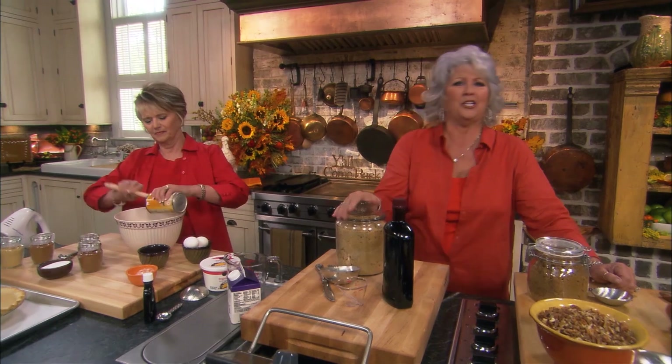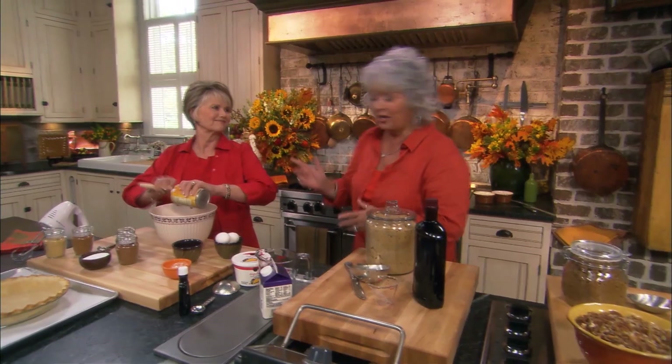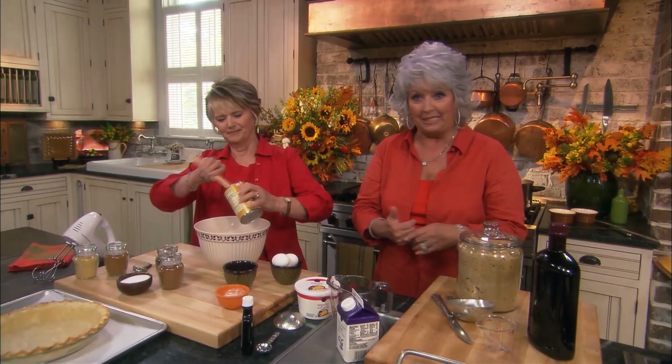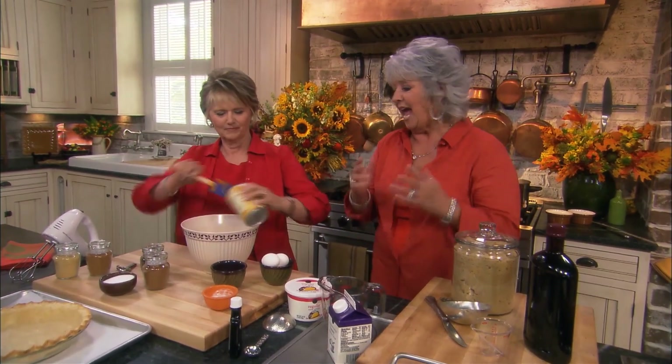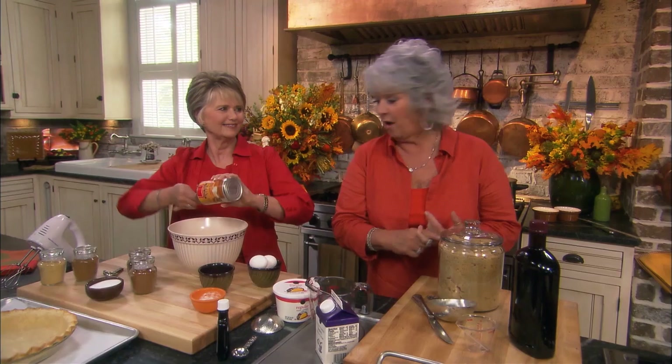Well, hey y'all. I'm here in the kitchen — it's Thanksgiving time at last. This is my cousin Johnny, and you're driving this boat, honey. Because Johnny's in the bakery business — she has Gabriel's Bakery in Marietta, Georgia. And you're getting ready to make us a pumpkin rum pie. Absolutely — rum and butter, y'all.